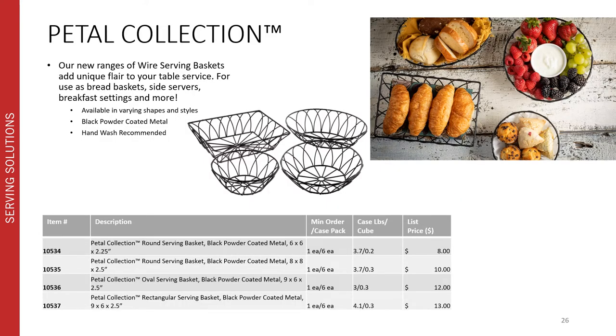More additions into our serving collection ranges are a wide variety of new styles and designs within our black powder coated wire serving baskets. Our new ranges add unique flair to your table service for use as bread baskets, side servers, breakfast settings, and more. They're available in varying shapes and styles in black powder coated metal construction and are all hand wash recommended.